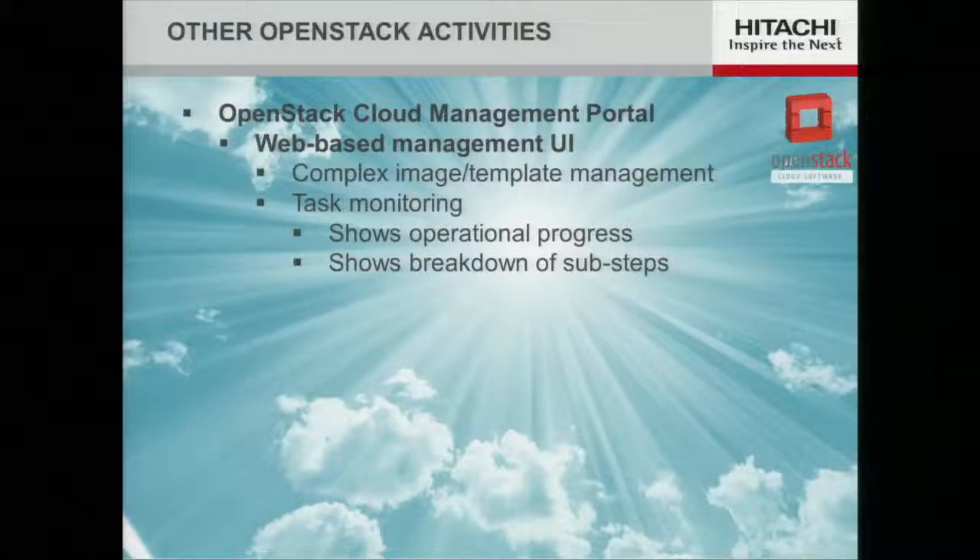Next I'll turn our attention away from the volume and storage side into some of the portal activities. The development group in Japan put together a portal as a proof of concept for one of their customers. It's very similar to the Horizon portal in functionality, except in two areas they added additional capabilities. One is what we call complex image or template management — if you're familiar with VMware this should make a lot of sense. When you think about running an image, it's not just the image but other volumes that make up the environment you need to operate at the same time.